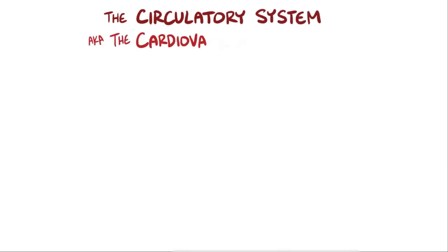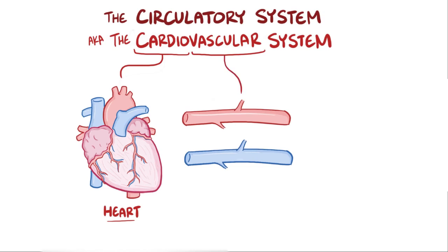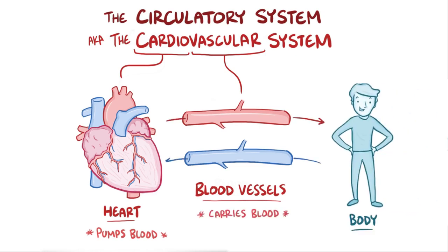The circulatory system is also called the cardiovascular system, where 'cardi' refers to the heart and 'vascular' refers to the blood vessels. These are two key parts: the heart, which pumps blood, and the blood vessels, which carry blood to the body and return it back to the heart again.